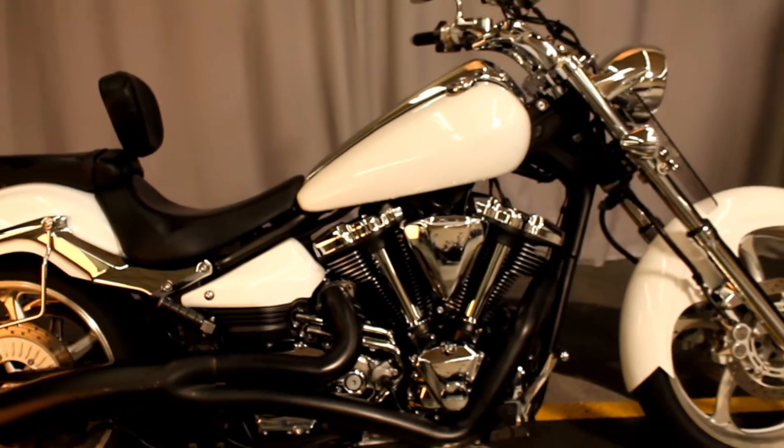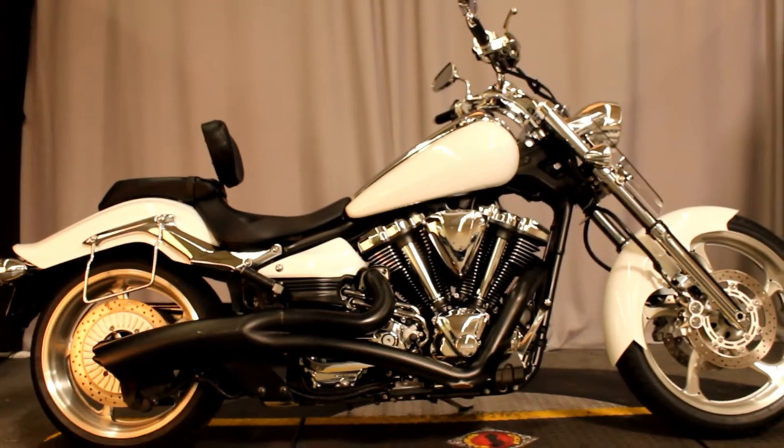This bike is available for test rides seven days a week here at Biggs Harley-Davidson in San Marco.